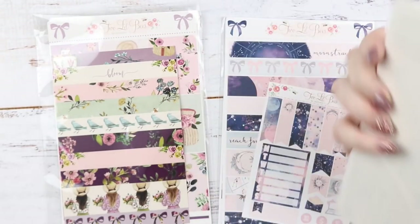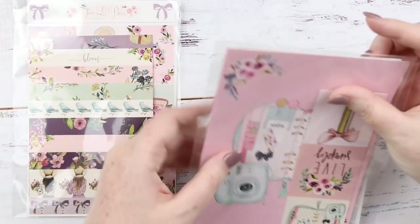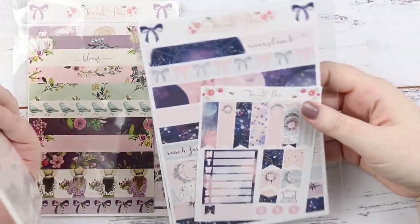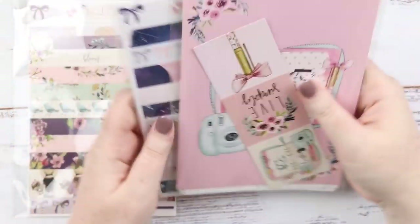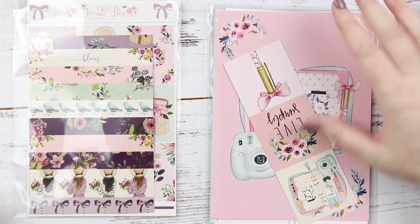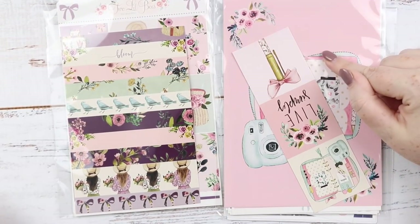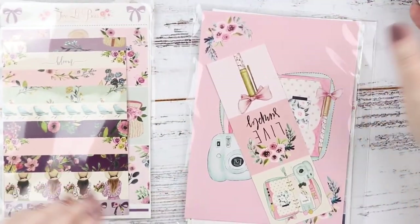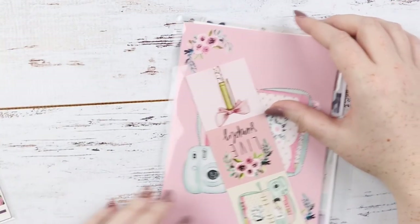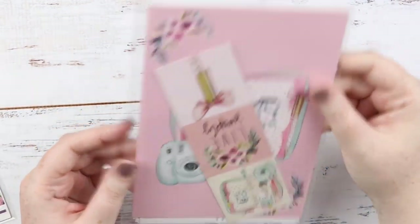She was able to resend it to me but it took a while. She threw in the Moonstruck mini kit for all the trouble, which was so kind. I'm glad I finally have it — I'm not using it until our spring, which is a few months away. Then I got Bloom in a separate order. The more expensive tracked shipping is worth it to me; this is the kind of problem you get with cheaper untracked shipping.